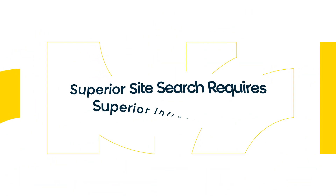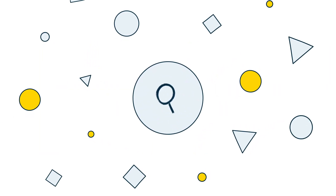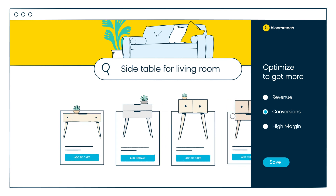Superior site search requires superior infrastructure. A good search engine needs a robust framework of modules to help you manage your results. You need systems that retrieve products and rank search results in an order that builds an excellent customer experience.